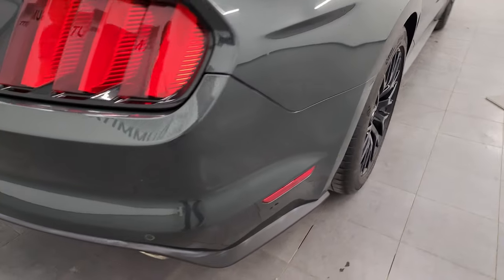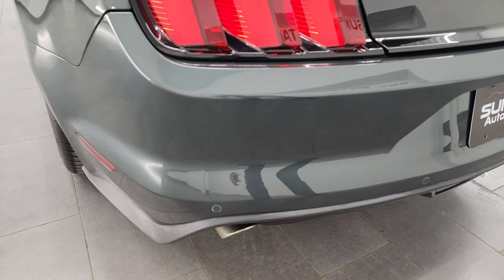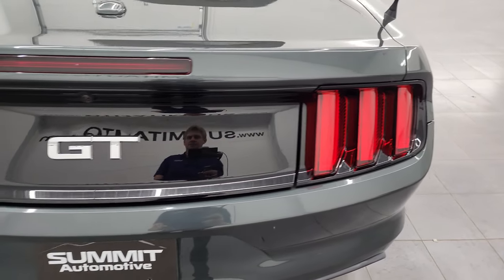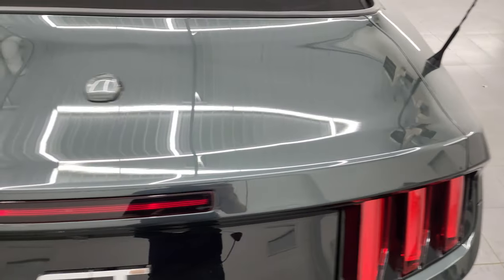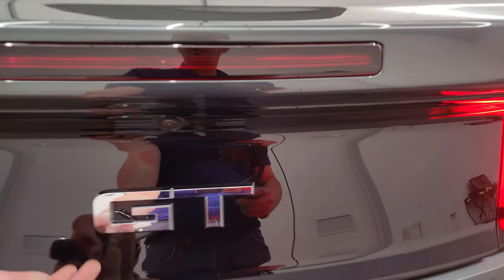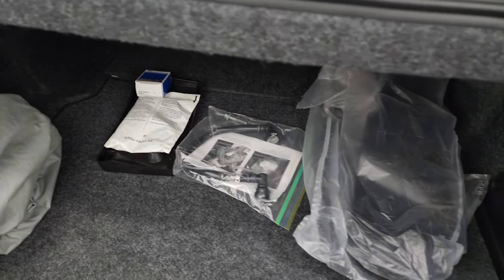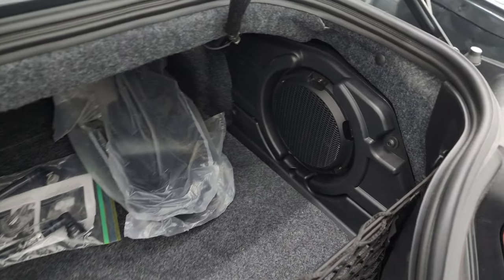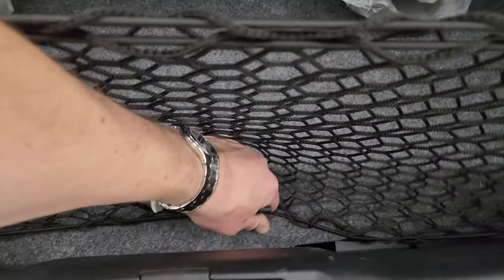Coming around to the back of the vehicle, the rear bumper is in fantastic condition. You get the chrome-tipped dual rear exhaust, the backup parking sensors, the LED sequential tail lamps, the GT logo, and the trunk lid is in nice shape with no dents or dings. Back here you also get a car cover, a front license plate holder, a cover for when the soft top is down, and this one has the Shaker Pro audio so you get the factory subwoofer. There is also a tire inflator kit underneath.